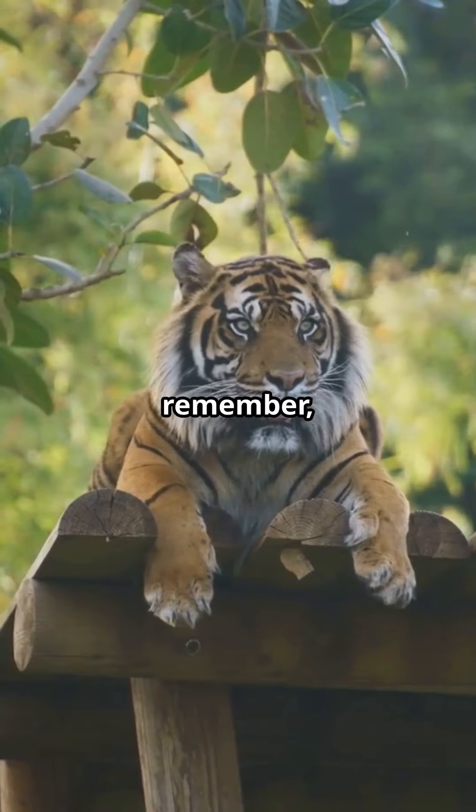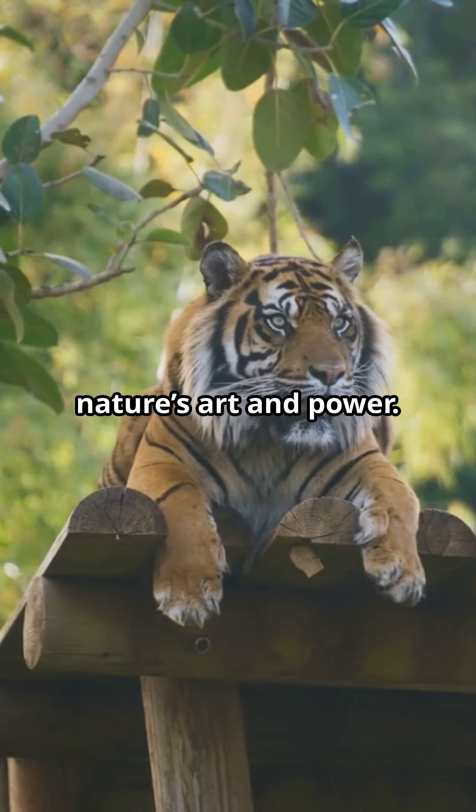So next time you see a tiger, either in the wild or in a sanctuary, remember, you're looking at a unique blend of nature's art and power.